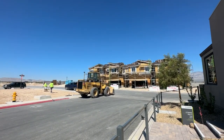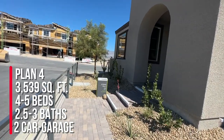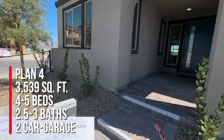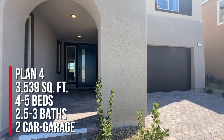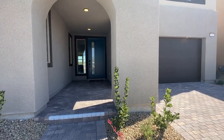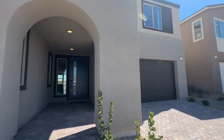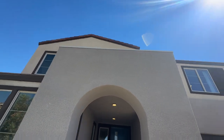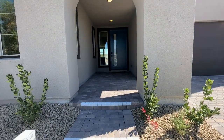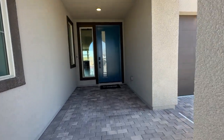In the near future they will be opening up some townhomes, maybe in January or February, is what the sales rep said. We're going to take a tour of Plan Four, which is the largest floor plan in this community at 3,539 square feet, with four or five bedrooms and a loft, two and a half to three baths, and a two-bay garage. The base price here is $630,000, and that's just the base price. There are three different elevations: the Spanish modern, the mid-century modern, and the contemporary, which is the flat roof, so each elevation is a little more.